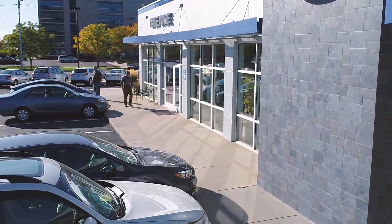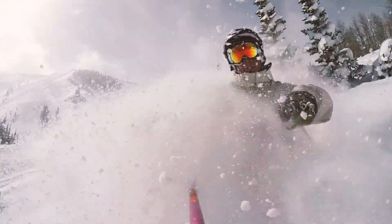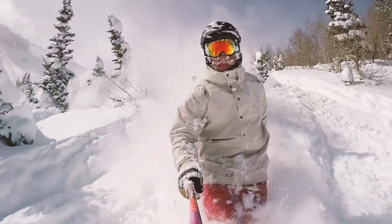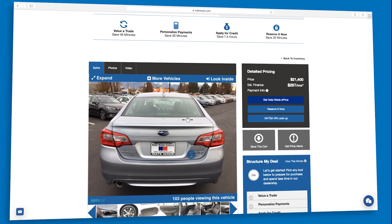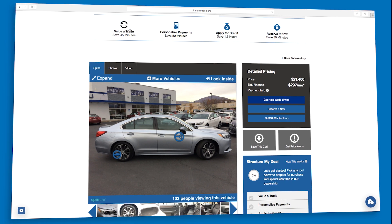At NateWade Subaru, we know you'd rather spend your time doing this than doing this. That's why we've added the StructureMyDeal tool to our online experience.